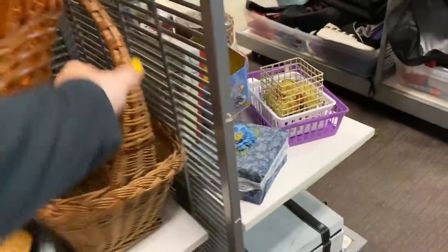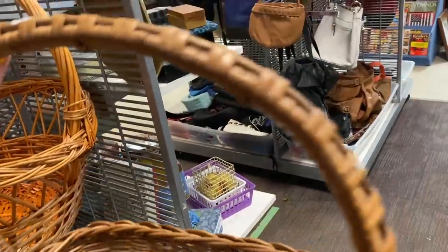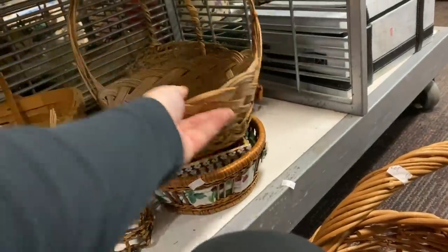We also got chickens this past year and they just started laying eggs in December, so I already have a smaller basket I've been taking out. As they start laying more I might need a bigger basket. We like to garden too, so baskets would be really good for harvesting and different odds and ends around the house - good for organizing. I've just been really into baskets lately.